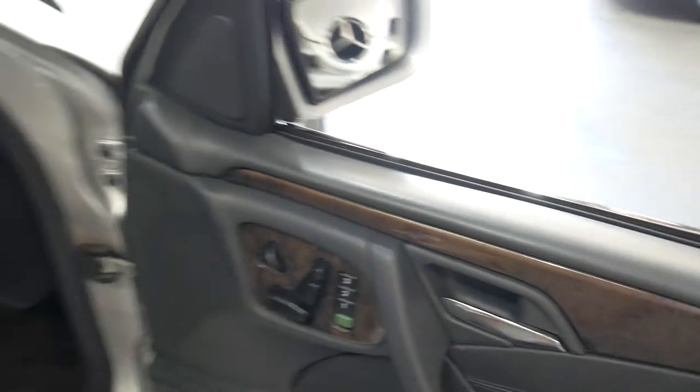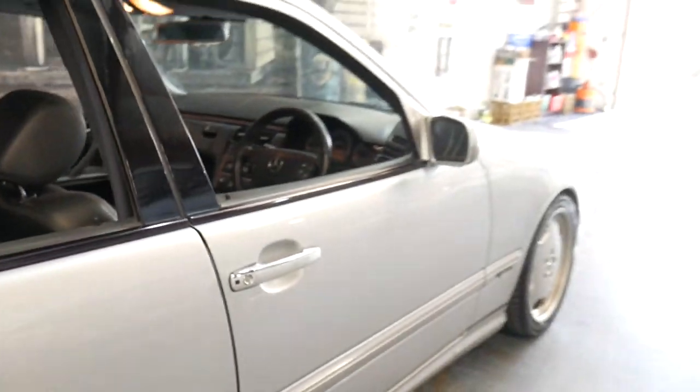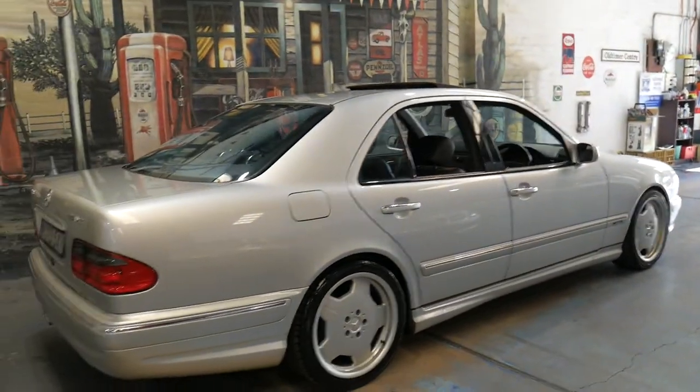We sold this car a number of years ago to a very fussy customer in Coffs Harbour. We've got a folder with photos showing a lot of work that's been done, and the car is in absolutely beautiful condition.